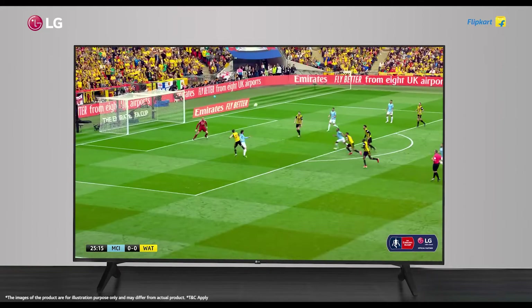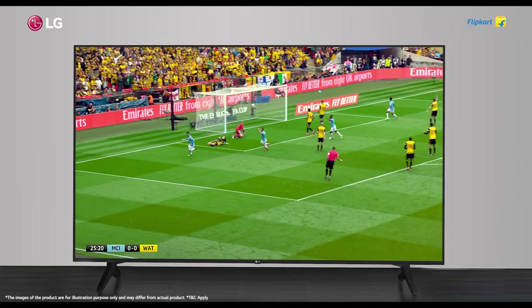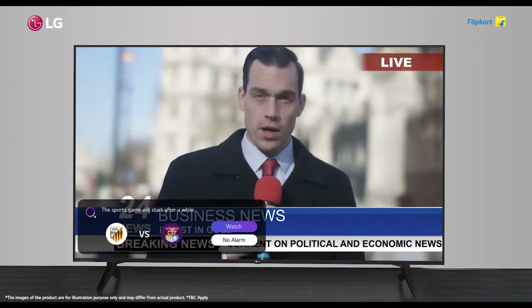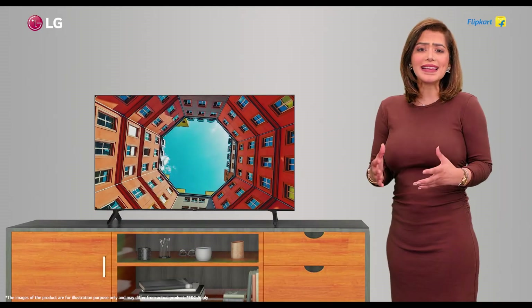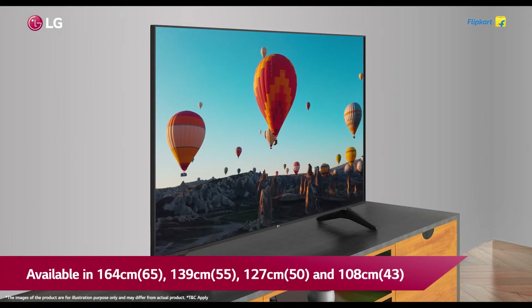Now you can feel the intensity of a packed stadium right in your home with our bold surround sound technology. The TV notifies you to remain updated with ongoing sports alerts for all your teams playing in any event, even while you are watching something else.